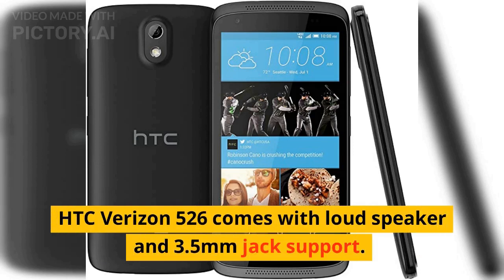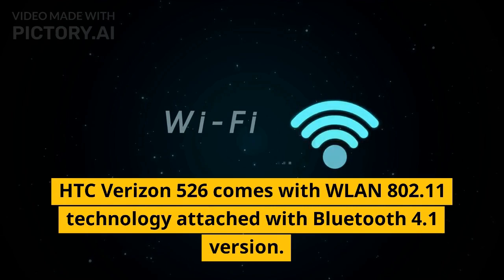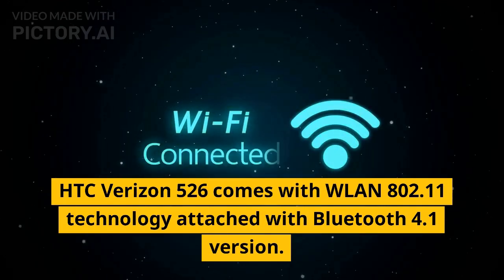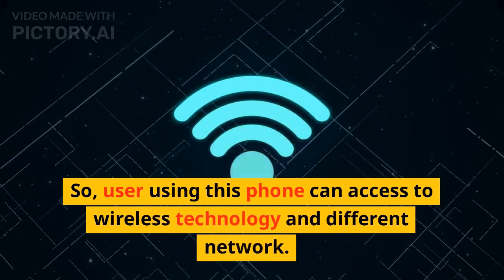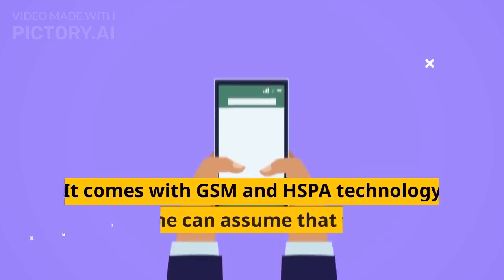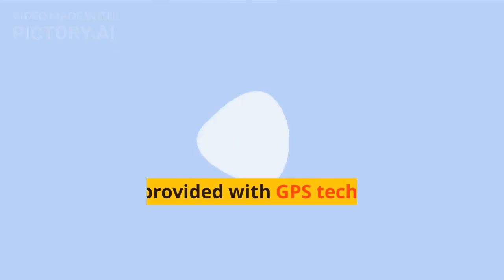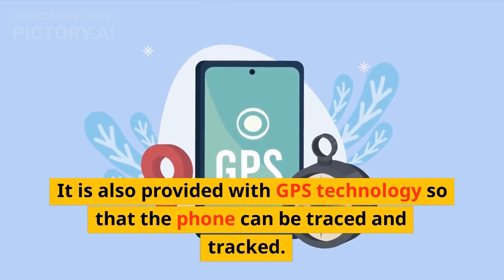HTC Verizon 526 comes with a loudspeaker and 3.5mm jack support. It comes with WLAN 802.11 technology attached with Bluetooth 4.1 version, so users can access wireless technology and different networks. It comes with GSM and HSPA technology, so one can assume the phone comes with 3G and 4G technology. It is also provided with GPS technology so that the phone can be traced and tracked.